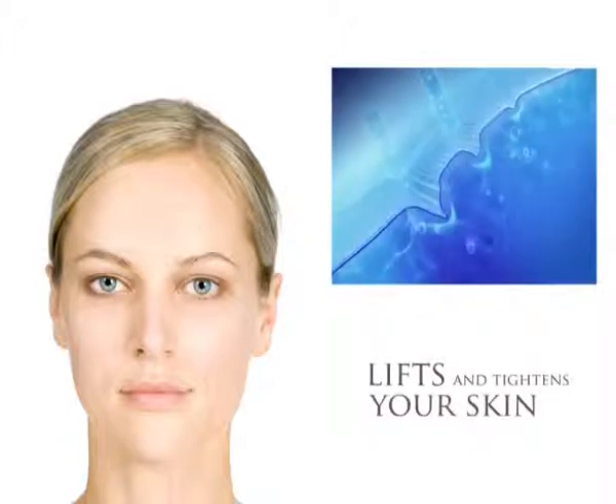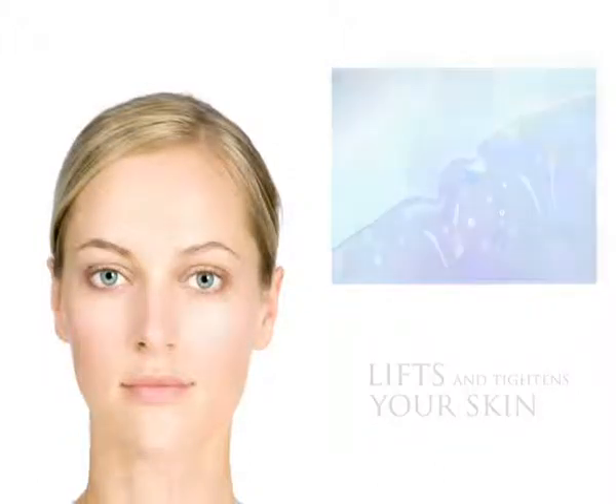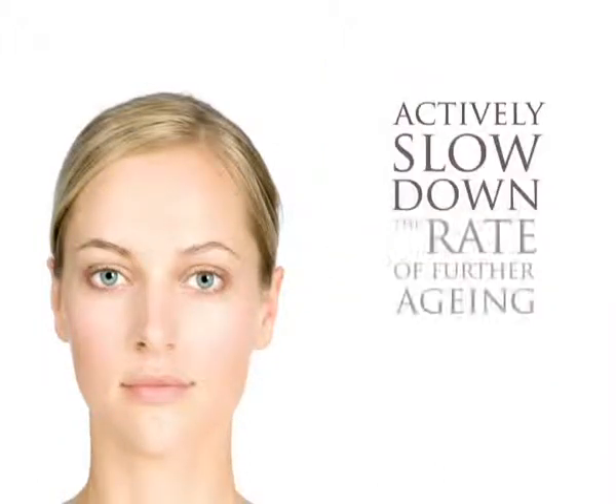Firming and toning our supporting facial muscles into a more youthful condition automatically lifts and tightens your skin, brightens your complexion and can actively slow down the rate of further ageing.